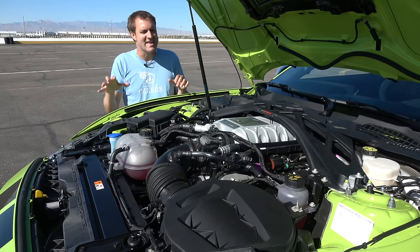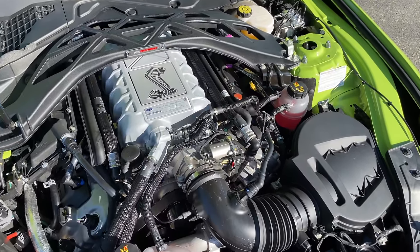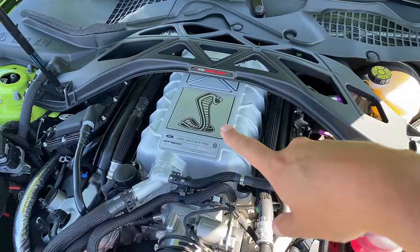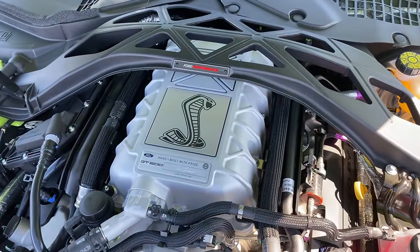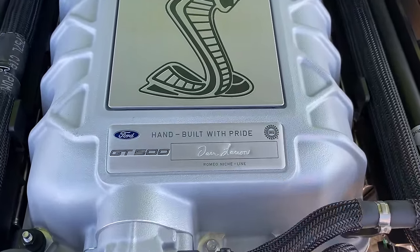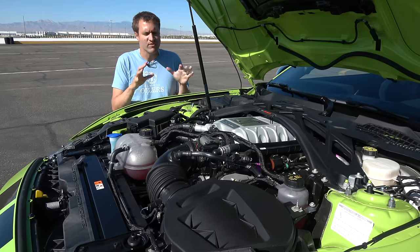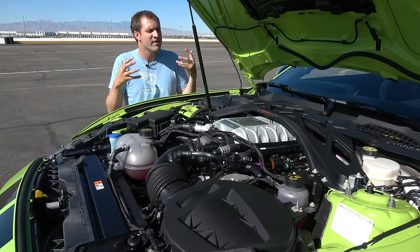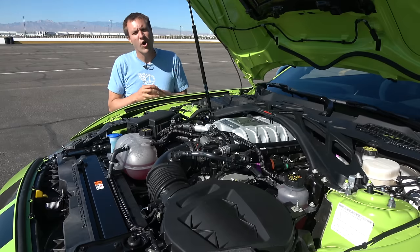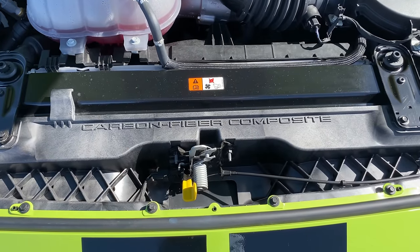Once you finally get under the hood, it is pretty special under here — no giant plastic engine cover hiding everything. Instead, there's a really cool look punctuated by a giant Cobra graphic at the very top of the engine. Right below that, it says 'hand-built with pride, GT500,' and then the signature of the person responsible for final assembly is stamped into that plaque, so you can see who to blame if your engine should fail. At the very front of the engine compartment, it says 'carbon fiber composite,' once again reminding you that this is no ordinary Mustang engine bay.